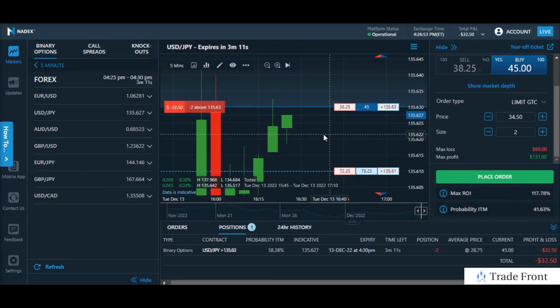Hey, how's it going today everyone? Hope you're all doing amazing out there today. Just wanted to bring you in here for this trade I have going on the USD/JPY pair here on the Nadex Binary Options platform. Five-minute contract here with a total profit potential of just under $60.